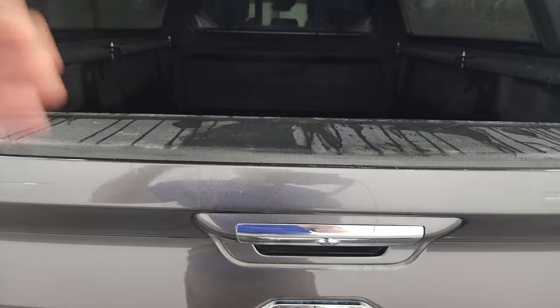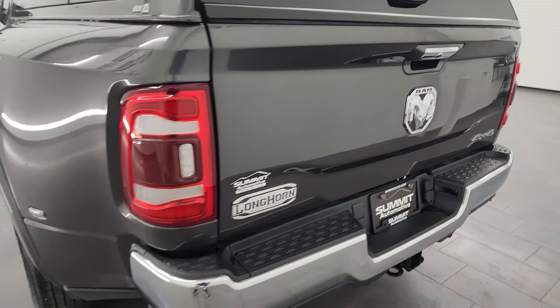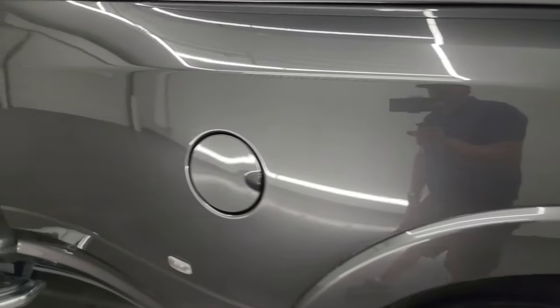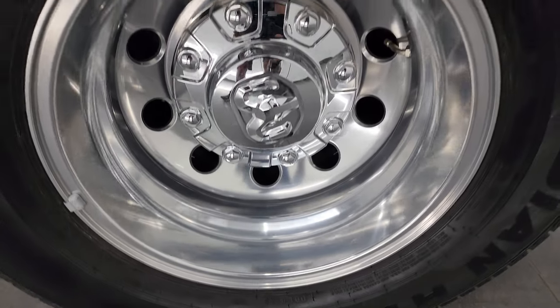The spray-in bed liner goes onto the tailgate as well, which is a nice feature, and that shuts nice and solidly. Coming around to the driver's side, you can see it does have LED tail lamps. The driver's side box has no dents or dings on there — looks really good — and for full disclosure this back wheel is just as nice as the rest.